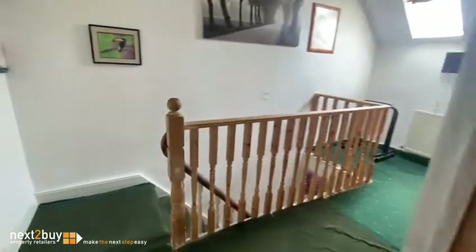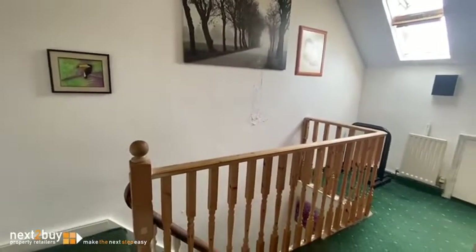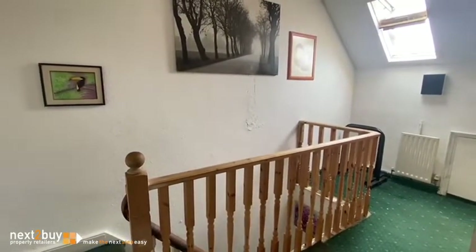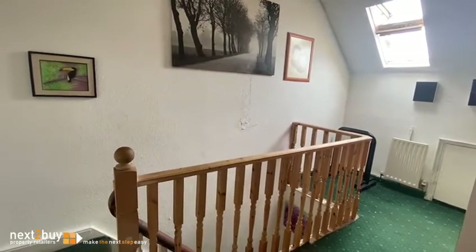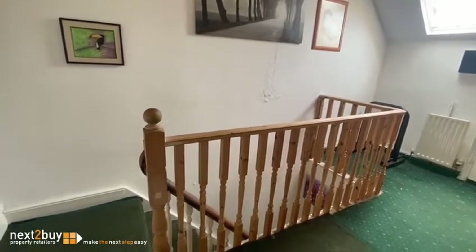The property is being sold by auction. The starting bids are £75,000 and there is a reserve set. Auction conditions apply, which you can see on our website.